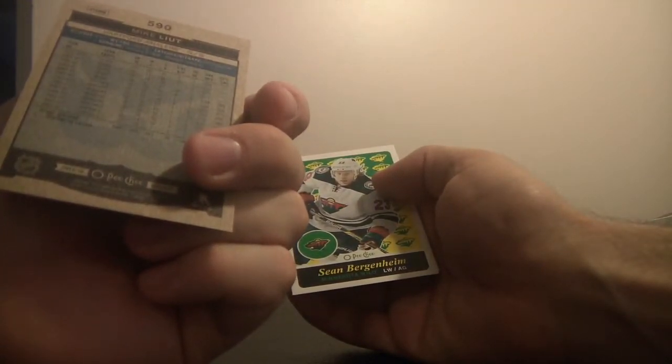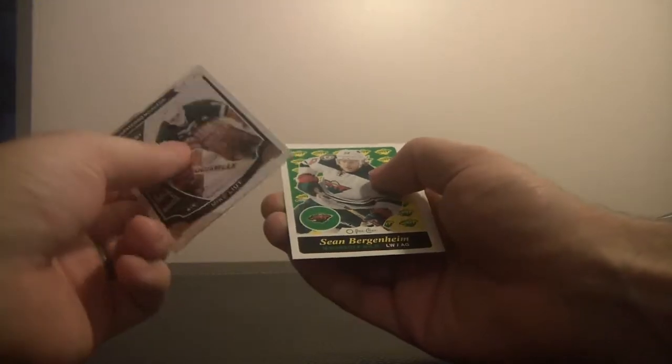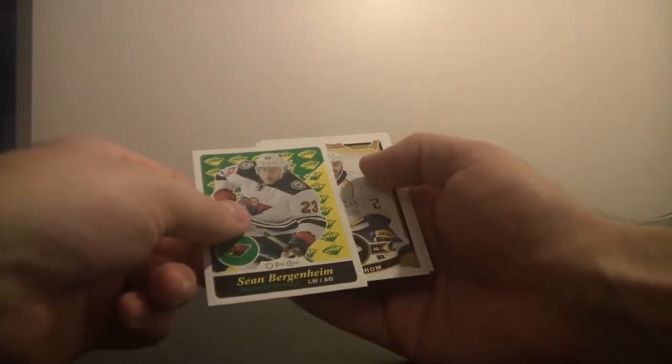Last pack of the evening, folks. Hopefully no one's falling asleep on me. We've got a legend — Mike Liut of the Hartford Whalers. Of the Whale! I love it. And Sean Bergenheim of the Minnesota Wild. The rest are base.